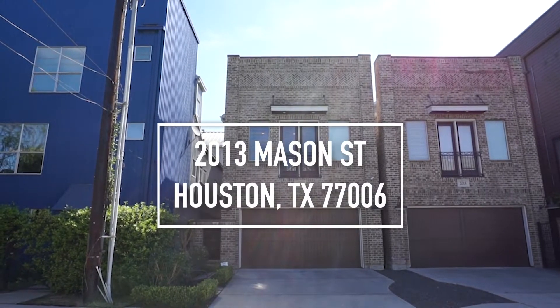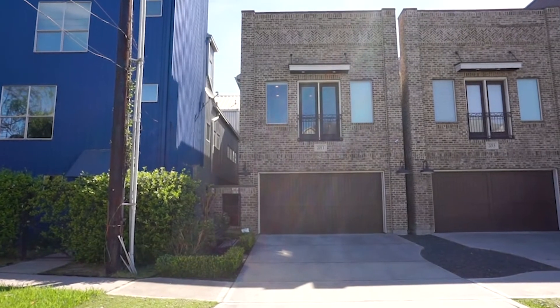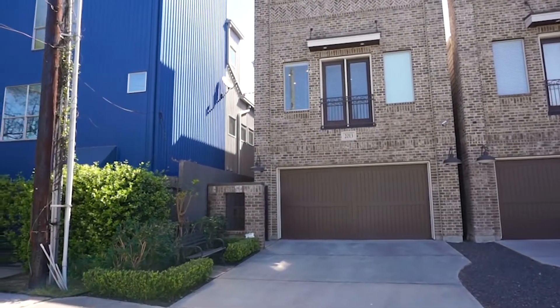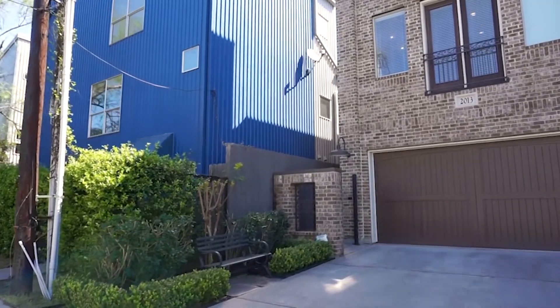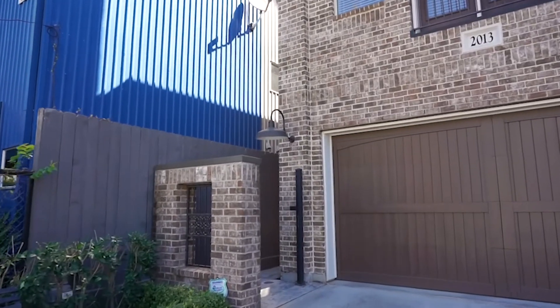Imagine being able to walk to some of the best restaurants in Houston or only take a 10-minute drive downtown. That's what you'll get if you live here. Welcome to the walkthrough video tour of this fabulous recent construction light new home and oasis in Midtown.